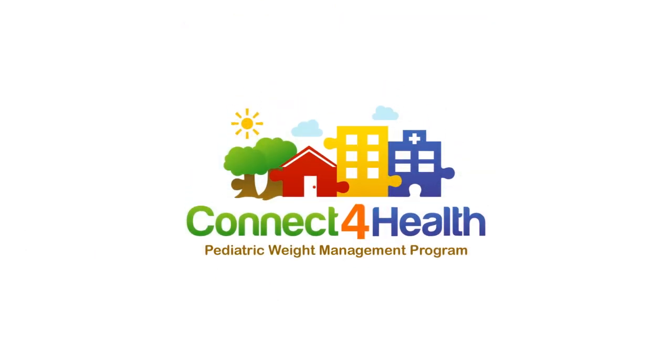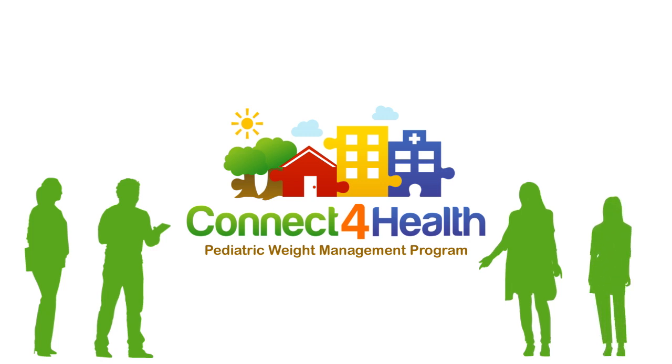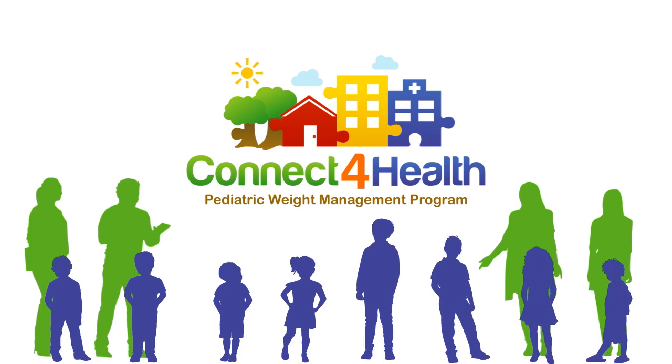Connect for Health is designed to make it easier for primary care clinicians and other medical team members to deliver high-quality, evidence-based weight management care for children with overweight and obesity, and to make a difference in the lives of their patients.